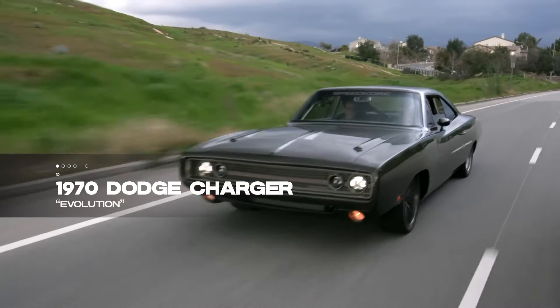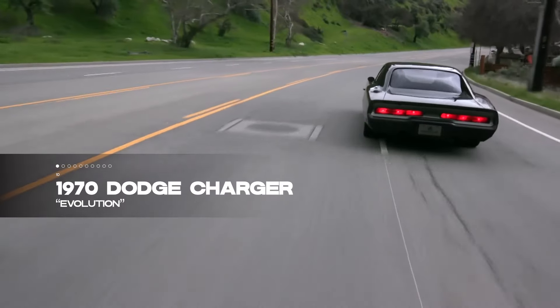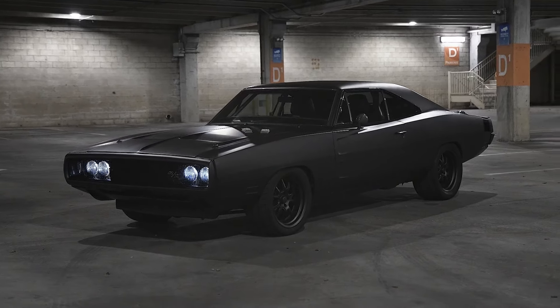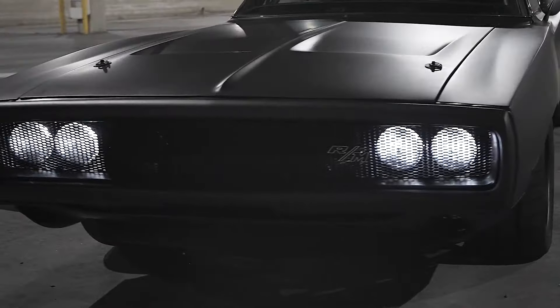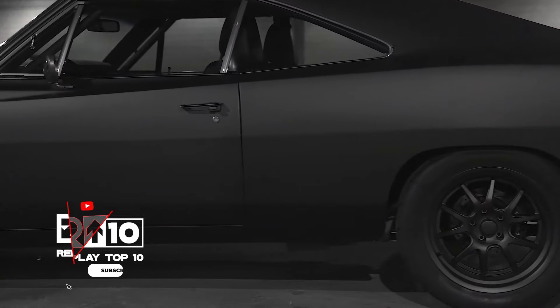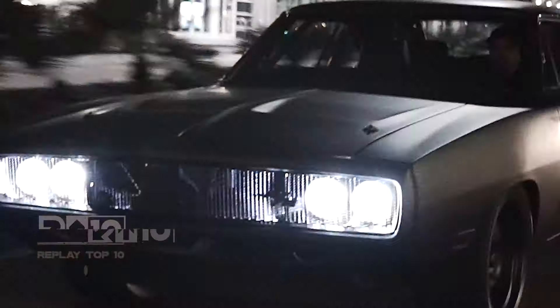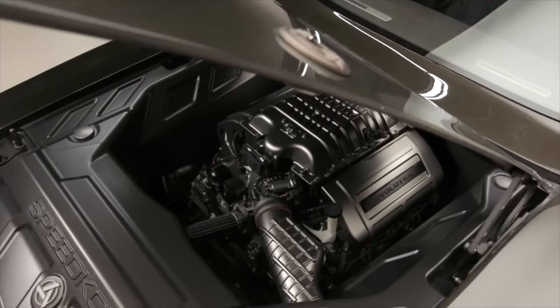At number 10 is the awe-inspiring 1970 Dodge Charger Evolution from Speedcore, unveiled at the CMA Show. This isn't just a car — it's a symphony of carbon fiber and steel. The team went all out, constructing a new steel frame to cradle the carbon fiber body. With a see-through protective layer, it's a visual delight.